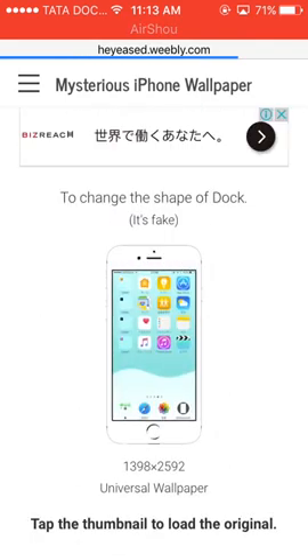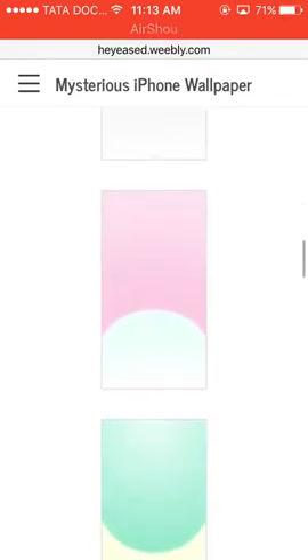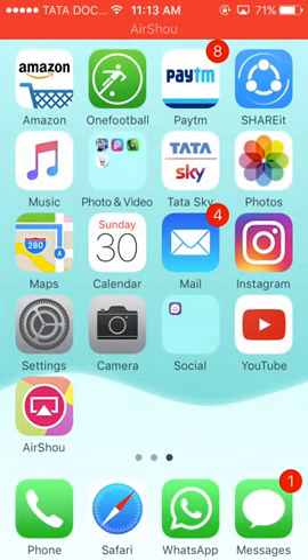Look at all these wallpapers right here — you have a variety to choose from and all of them look amazing on your phone. Just have a look at how clean this thing looks without a dock. So just try this method guys, go ahead — the link will be in the description.